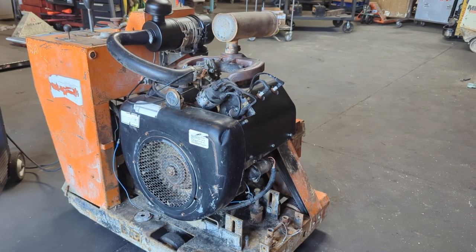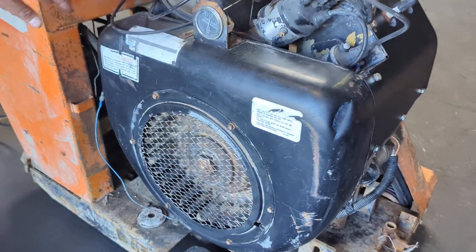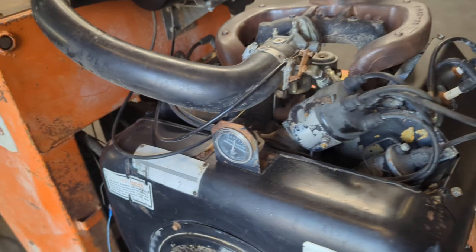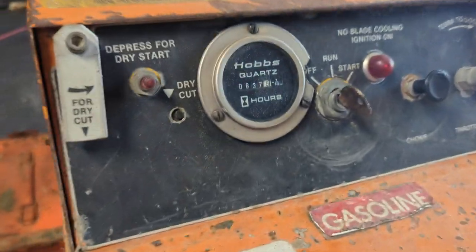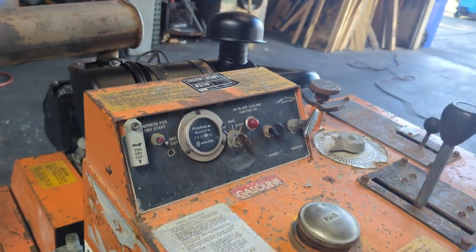Here we have a Wisconsin 30 horsepower gasoline engine, model W4-1770. We're going to start right here and show you the work — we're going to be moving this engine from this frame and also the controls. The unit only has 637 hours.